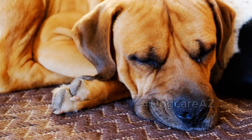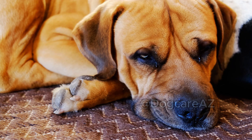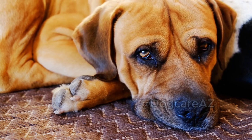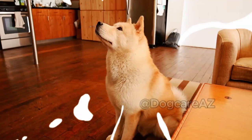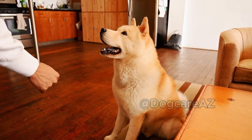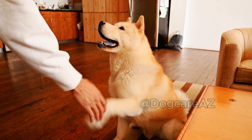Step 8: Positive reinforcement. Finally, reward your brave pup for being so strong during this experience. Positive reinforcement, such as treats or praise, will help create a positive association.